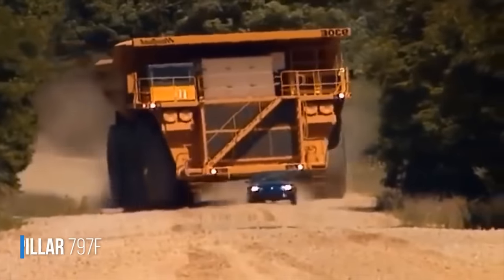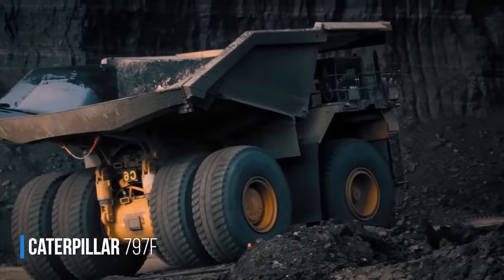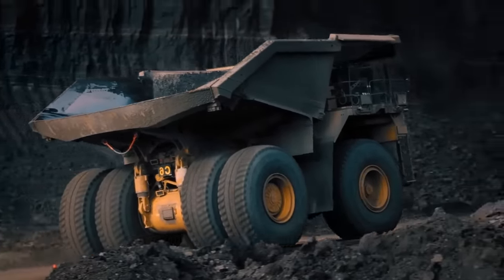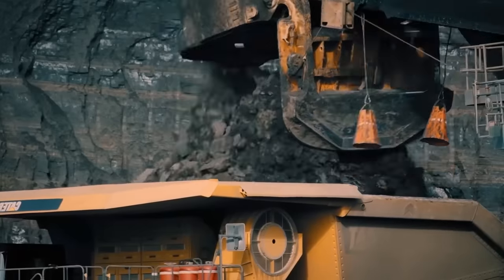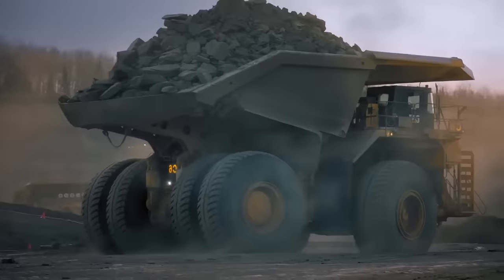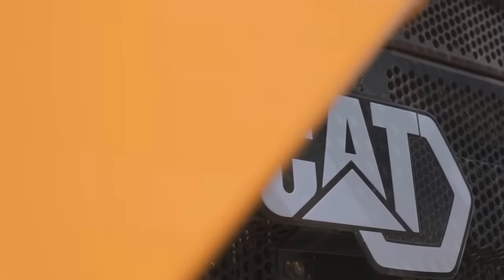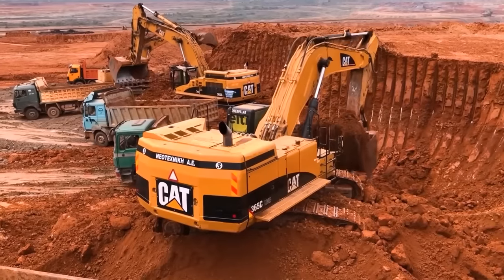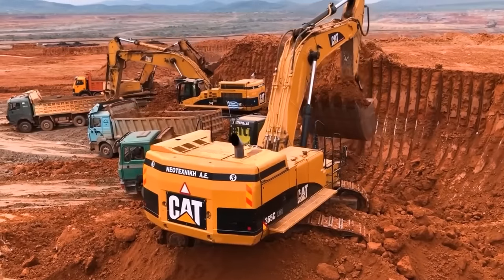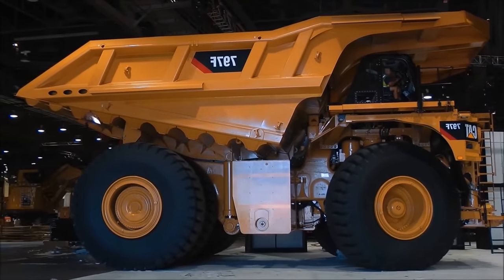This is the Caterpillar 797F. It's the second largest off-road dump truck and also the second largest mining vehicle in the world — a true terrestrial monster. This behemoth truck is manufactured in the US by Caterpillar, an American company that also produces excavators and other heavy vehicles, primarily used in construction. They are easily recognizable by their yellow color.